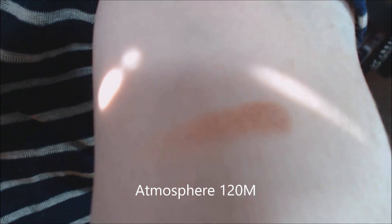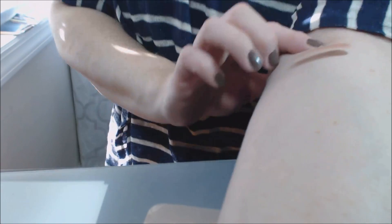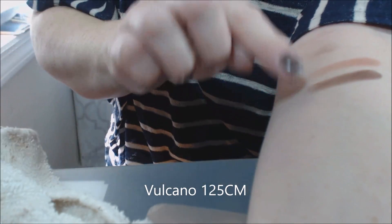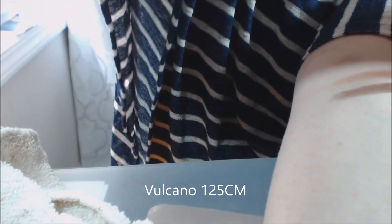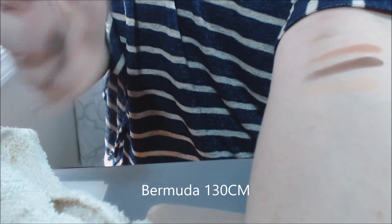We're going left to right. Atmosphere is a beautiful metallic shade — it is stunning. Sorry, this is my first time swatching it. Next is Volcano, and then this is Bermuda, which is a nice peachy kind of shade.